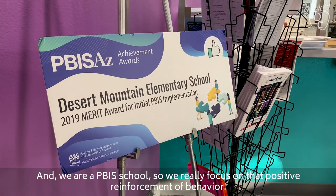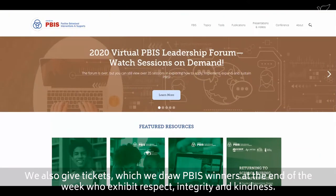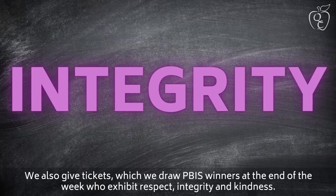We are a PBIS school, so we really focus on positive reinforcement of behavior. We also give tickets, and we draw PBIS winners at the end of the week who exhibit respect, integrity, and kindness.